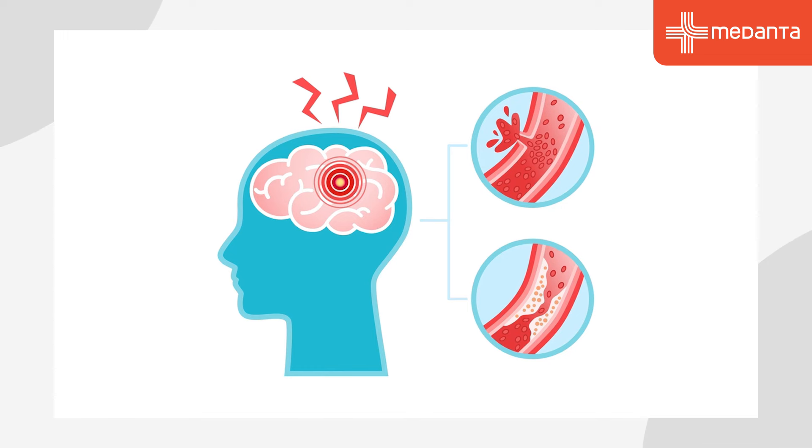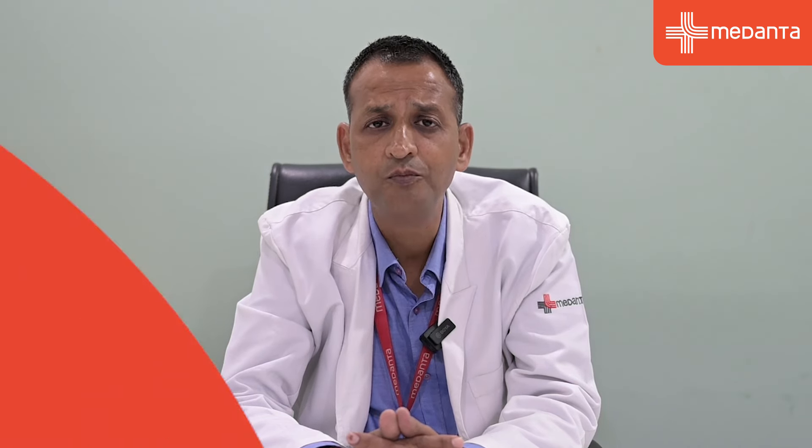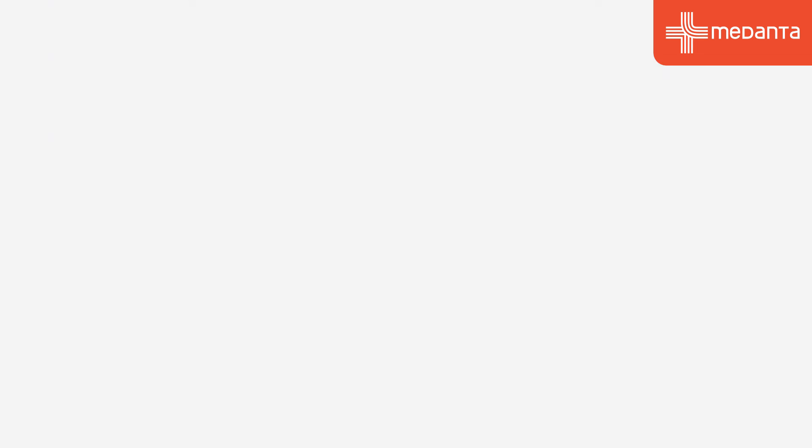Generally, the symptoms of stroke are that you feel numbness in one part of the body, facial deviation, slurring of speech when you talk, drowsiness, headache, gait instability, or vision problems in a particular area. Then you can suspect that you have had a stroke.